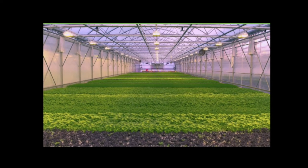Microgreens are very convenient to grow, as they can be grown in a variety of locations including outdoors, in greenhouses, and on windowsills.